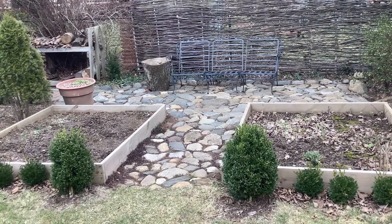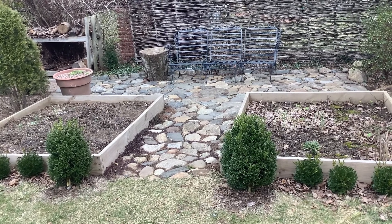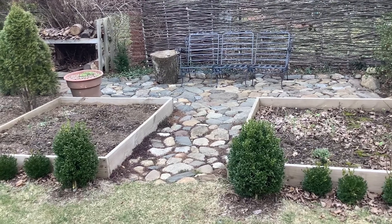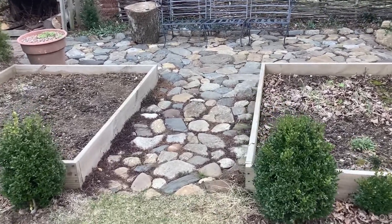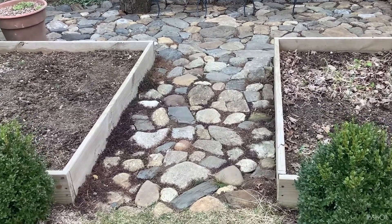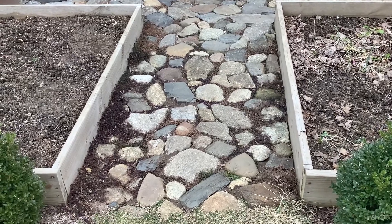We definitely knew that we wanted some sort of patio here, and we decided to go with very natural looking stones. At first we didn't know where to find these stones, but finally we realized that so many people go to the town dump and bring all the stone left over from their projects. And this is exactly where we went with my husband.